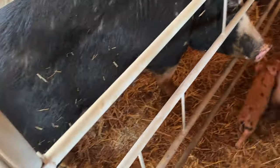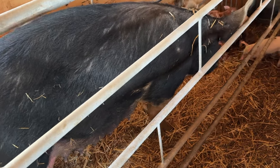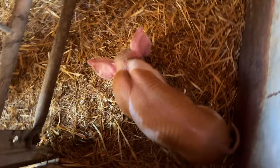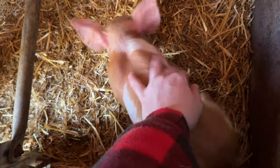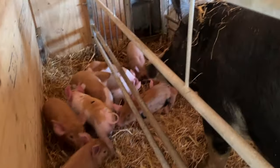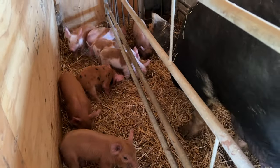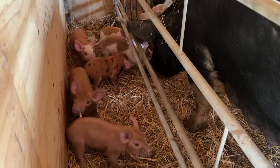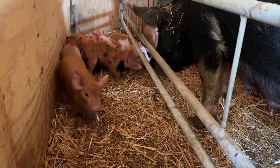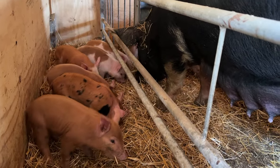Moving on to our second litter — this is Sheila. Sheila is half Berkshire, and the rest of her makeup consists of Duroc, Landrace, and Hampshire. She also had a really nice litter of 12, and they are growing excellent. She's always been a good mama — this is her second time, and she seems to be a really good mom both times. These guys are growing really well. Super textbook farrowing — she didn't have any complications or issues, and she's been really good to deal with.